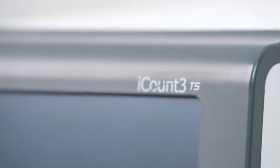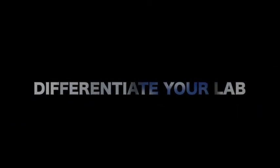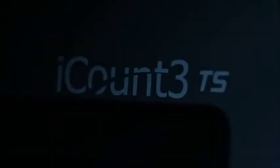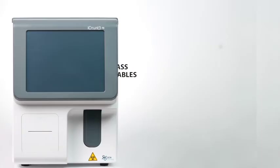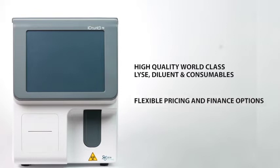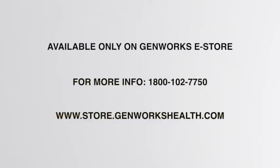Owning an iCount 3TS will certainly differentiate your lab from the others in your geography. GenWorks iCount 3TS comes with high quality, world-class LIS, diluent and consumables, flexible pricing and finance options, and free maintenance subject to meeting consumption commitments. Available only on GenWorks eStore. Call on our toll-free number for more info or visit us at www.store.genworkshealth.com.